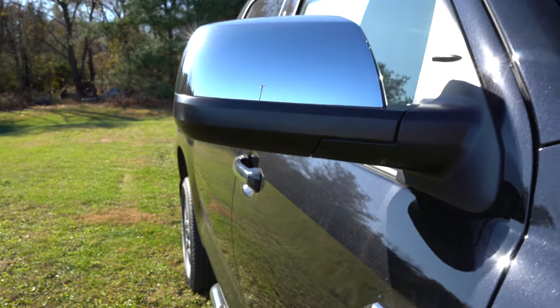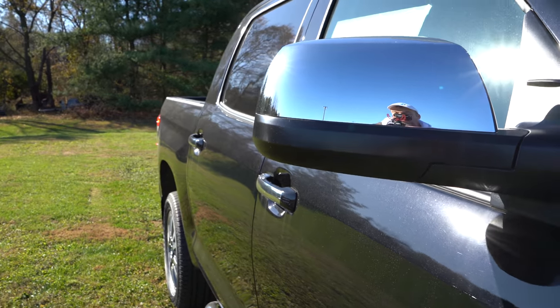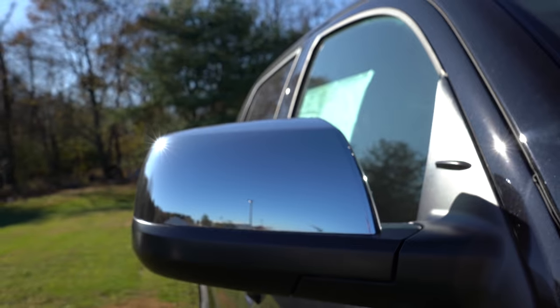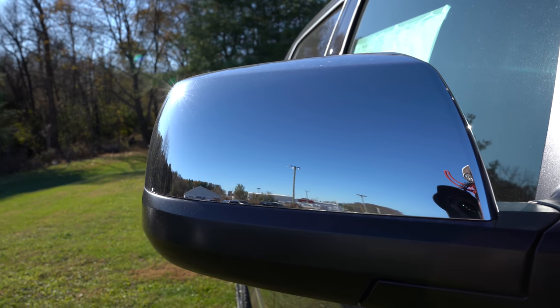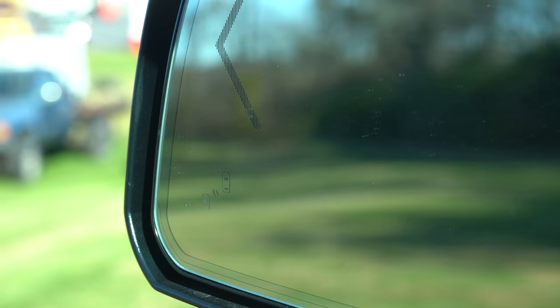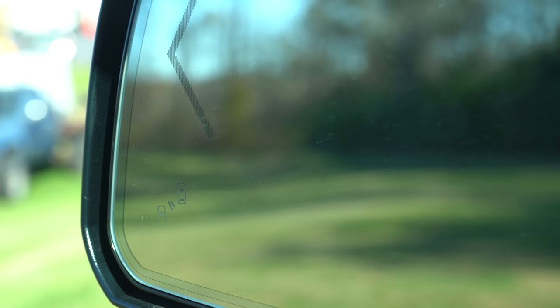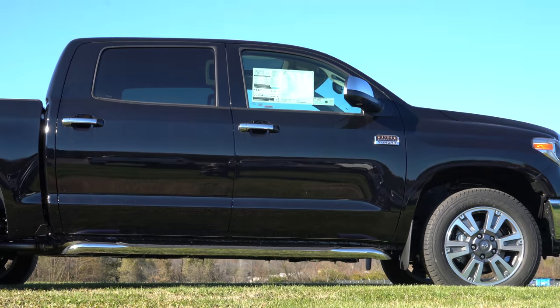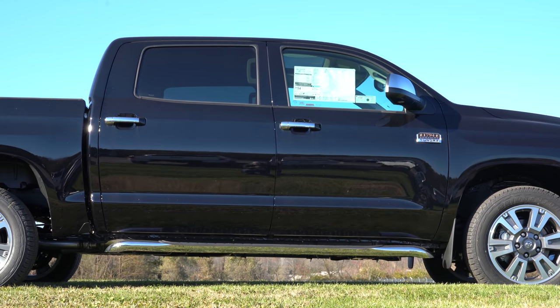The Platinum gets integrated turn signals in the mirrors. The 1794 Edition also adds puddle lights — you can't see them in daylight, but that's where they illuminate at night — along with power folding reverse tilt-down side mirrors. I noticed when I put the Tundra in reverse, the mirrors tilted down so you can make sure you're not running anything over. The 1794 also adds blind spot warning indicators in the side mirrors, which come standard on the 1794 and up.